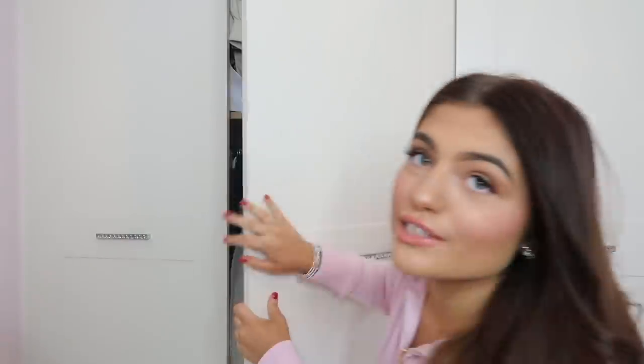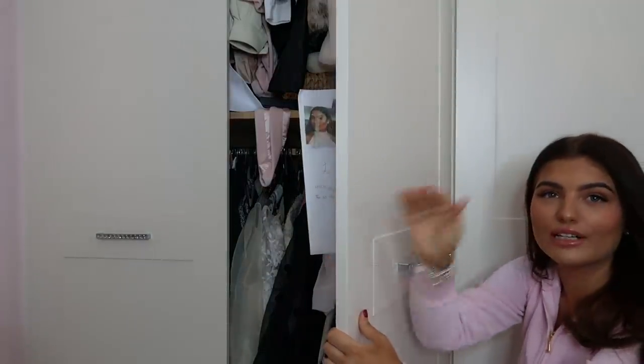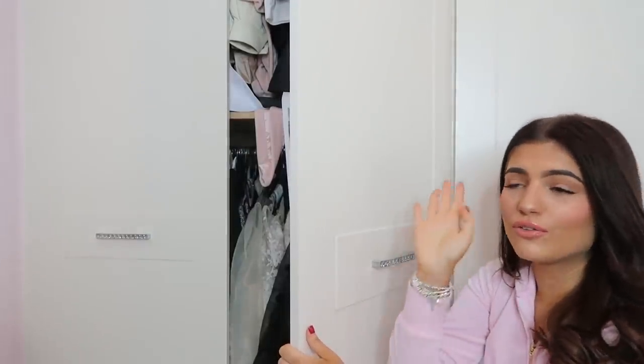Bit of a disclaimer - it's very messy, very cramped. This wardrobe was made for a child. It's got two different sections, top and bottom, but they're really small sections. They were made for children's clothes, so some of my long dresses drape along the floor. It is a bit of a hot mess.